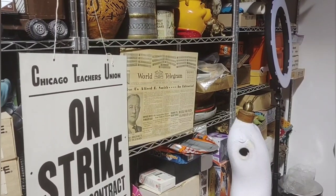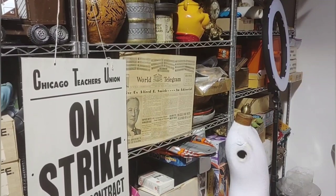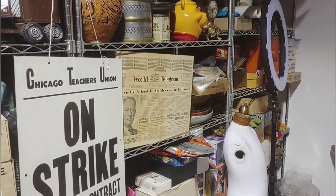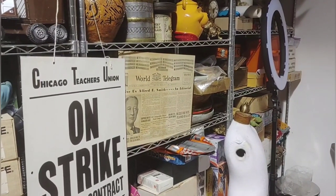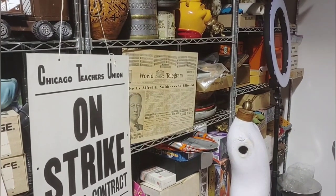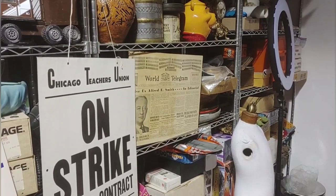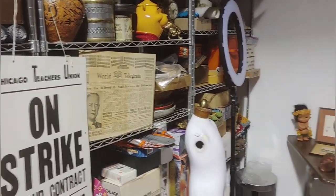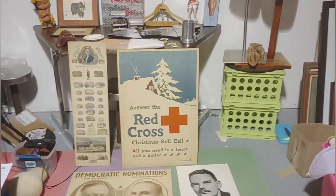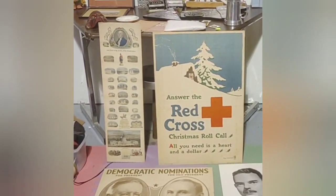That poster there — it's Alfred E. Smith, Democratic nominee in 1928. His posters are really rare because I mean, 1928 — some of the older posters were a long time ago glued to boards, so that's not the best thing. Hardcore collectors want them straight paper, so that's the case with those two in the back.